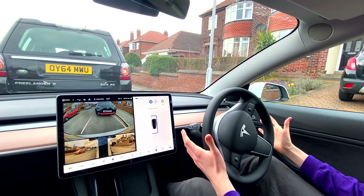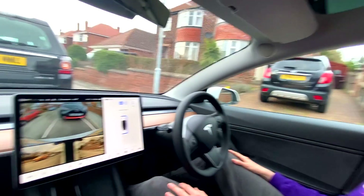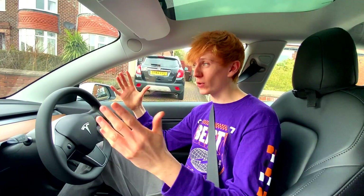Why are we so close to the car in front? Okay, it's reversing — I've not done anything at all this whole time. Autopilot complete. That's so stressful, I don't like it at all.